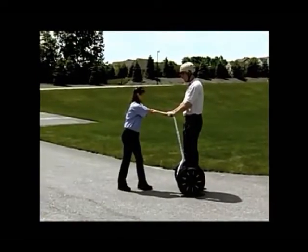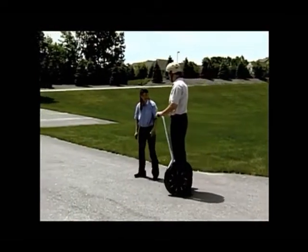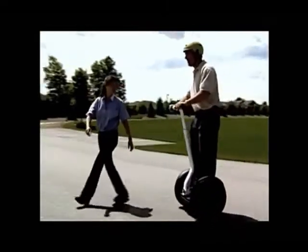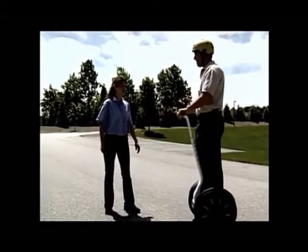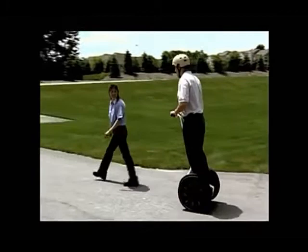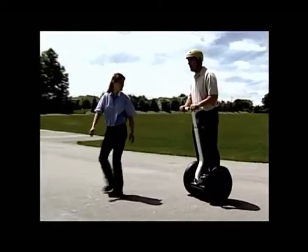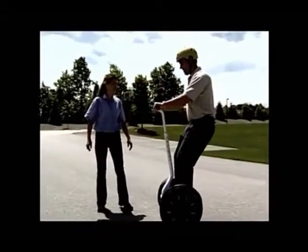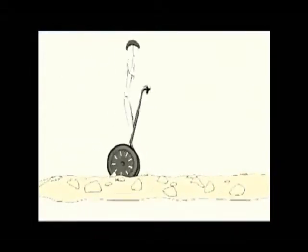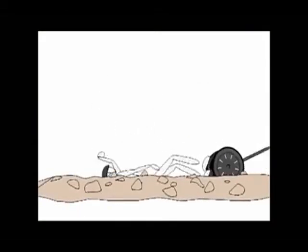Slowly lean forward and feel the Segway PT move forward. Then stop leaning forward and feel it slow down and stop. When riding forward, gently shift your hips back to come to a controlled stop. Once stopped, center your weight over the wheels to remain stationary. Practice stopping smoothly. Never stop abruptly or on a slippery surface or by pulling the handlebar, as doing so could cause a fall and the potential for injury.